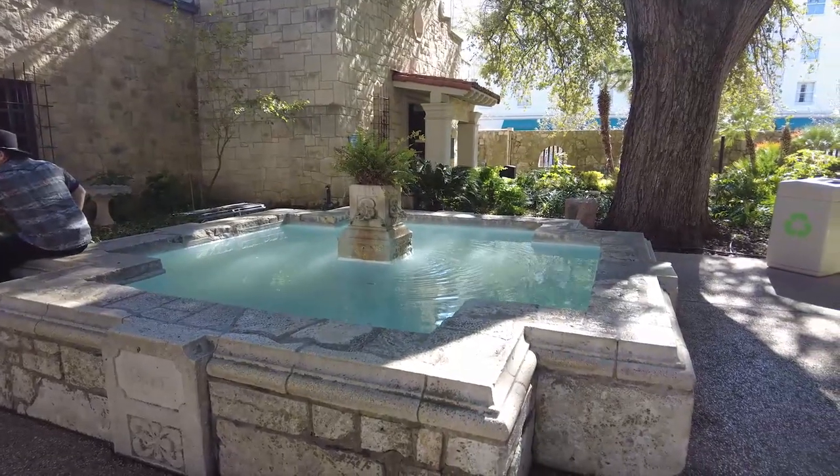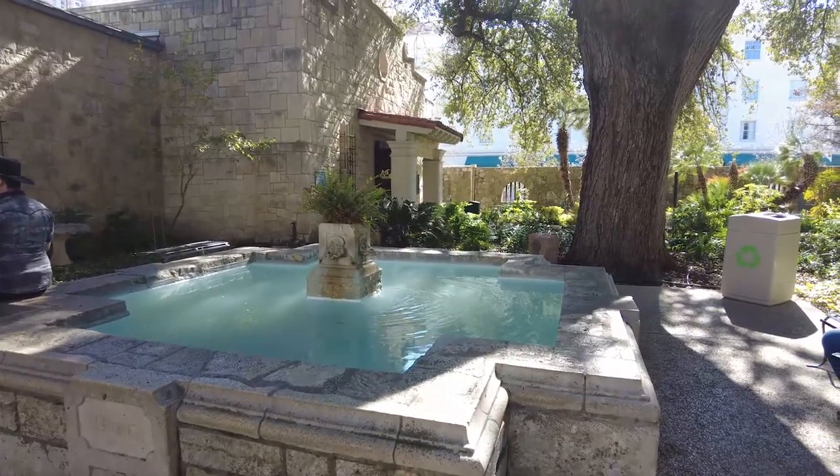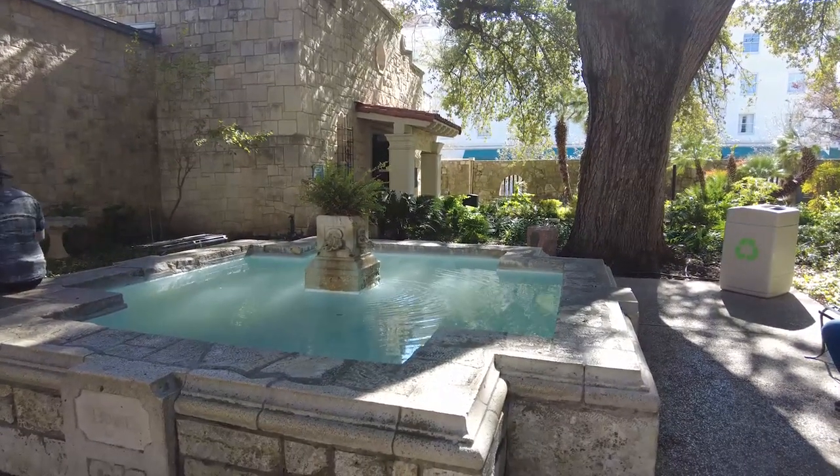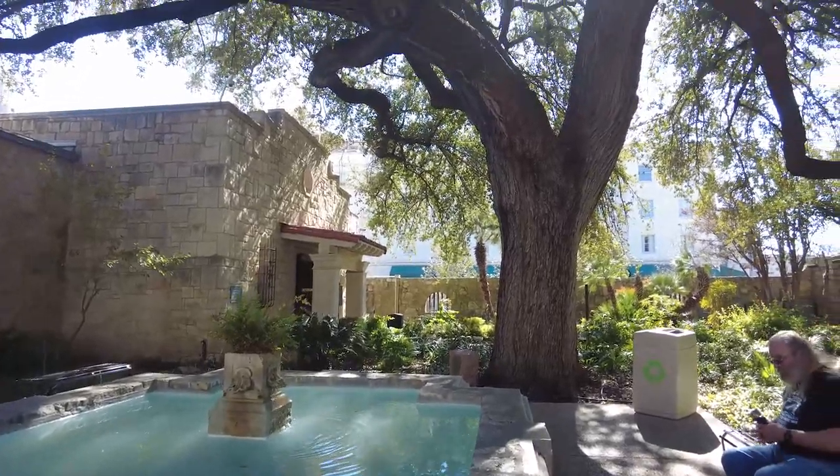Fred and I are taking a bit of a break, sitting under a tree on the edge of the fountain to rest. This fountain is pretty cool — all four sides are engraved with the names of four of the Alamo defenders.